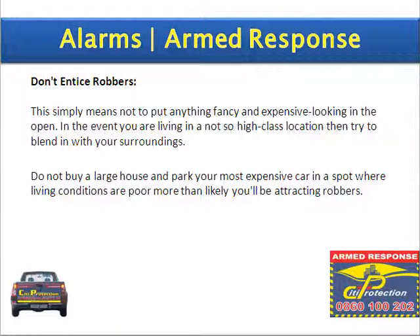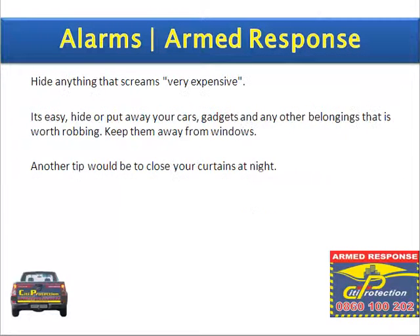Don't entice robbers. This simply means do not put anything fancy and expensive looking in the open. In the event you are living in a not so high class location, then try to blend in with your surroundings. Do not buy a large house and park your most expensive car in a spot where living conditions are poor — more than likely you'll be attracting robbers. Hide anything that screams very expensive. Hide or put away your cars, gadgets and other belongings that are worth robbing.